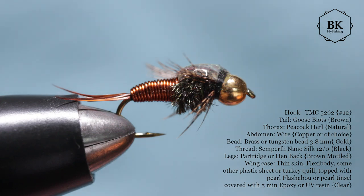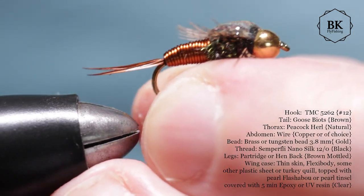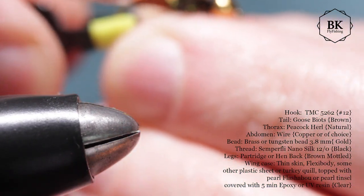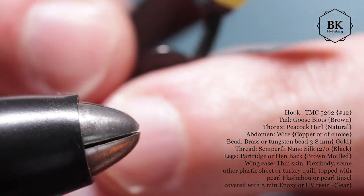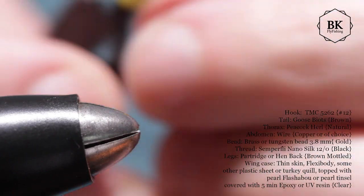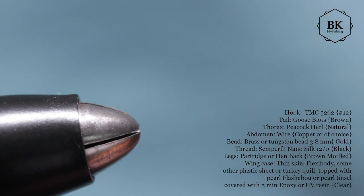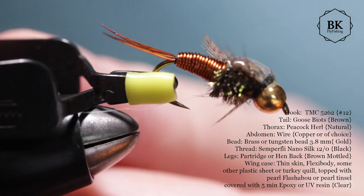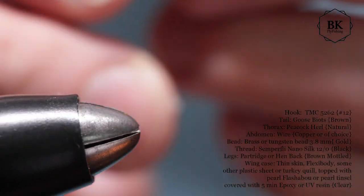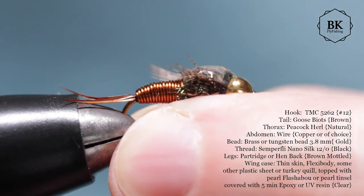The key of this fly is weight, density, and its slim profile with no many extensions. The Copper John went through several design changes over a period of three years from 1993 to 1996. The hook that came out best is the Tiemco 5262, which is a 2X long, 2X heavy hook.